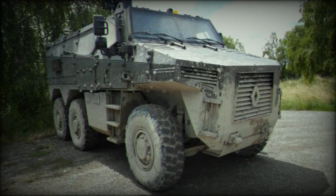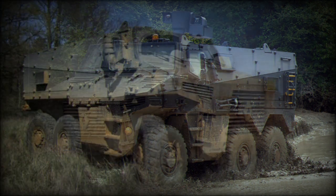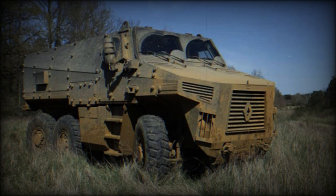The BMX-01 was first observed in 2013, and a demonstrator was first publicly revealed in 2014. The BMX-01 was just a forerunner of the Griffin armored personnel carrier, which was the final production vehicle and is 80% similar to the BMX-01 demonstrator.